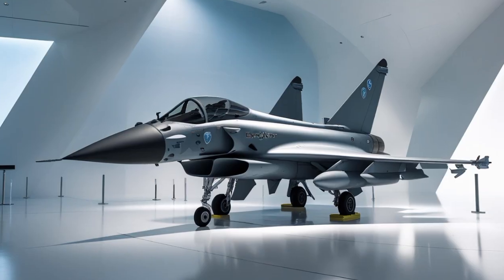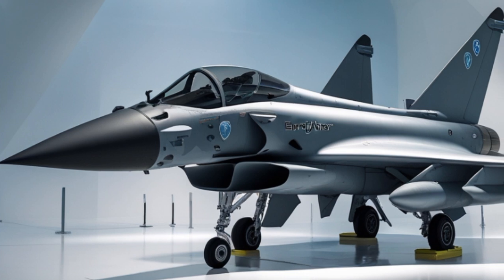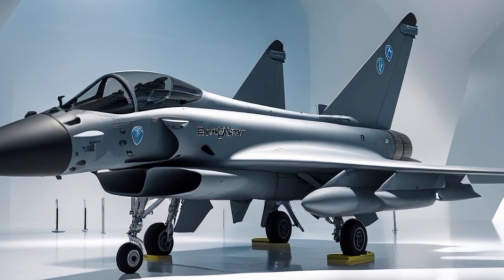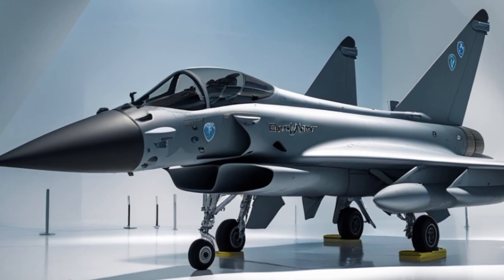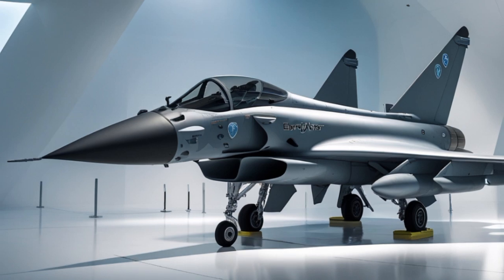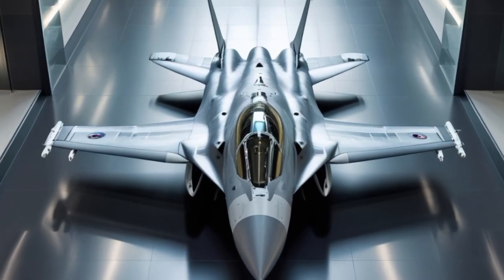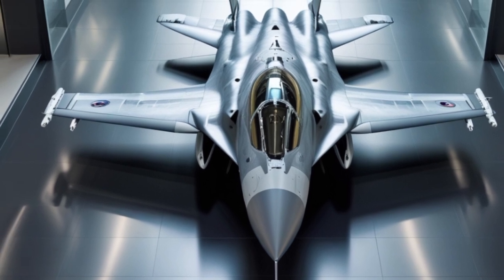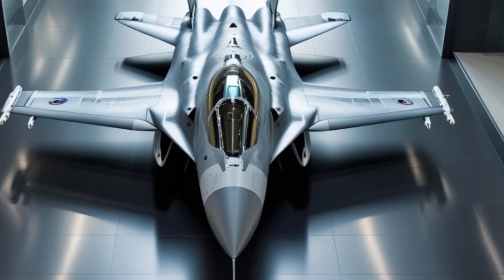The Eurofighter Typhoon's armament is as impressive as its speed and agility. The jet can carry a wide array of air-to-air and air-to-ground weapons. For air superiority missions, it is typically armed with Meteor Beyond-Visual-Range missiles, IRIS-T or ASRAAM short-range missiles, and the internal Mauser BK-27mm cannon. The Meteor missile, in particular, is a game-changer, offering a range of over 100 kilometers and a high kill probability, even against maneuvering targets.